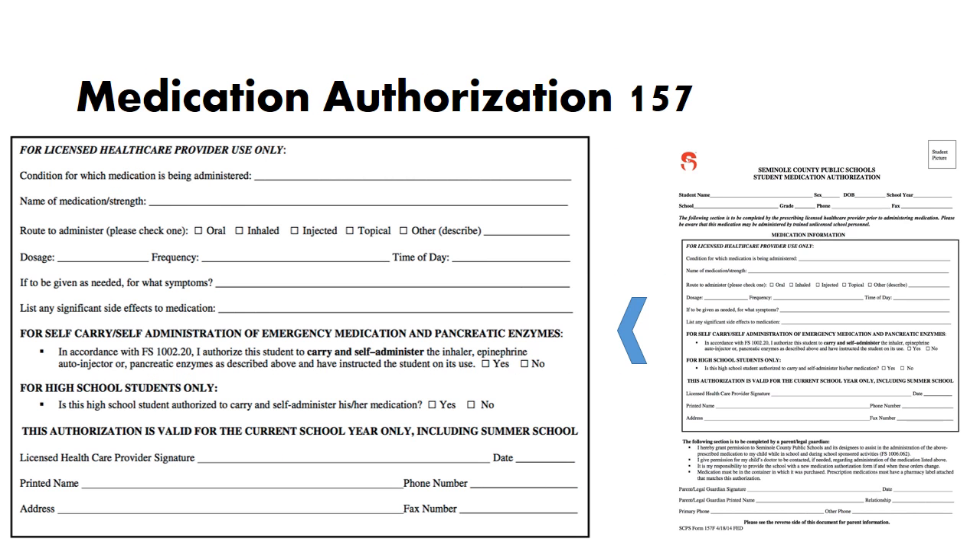This is an example of the Form 157. All lines should be completed. The first line indicates what condition the medication is being given for. The next line states the name and strength of the medication — for example, methylphenidate 10 milligrams — which should match exactly what is on the bottle. If a generic brand is substituted, the original prescription brand name should still be listed on the bottle. Next is the route, indicating how the medication is to be given. The most common routes are oral, inhaled, injected, or topical. The school board nurse should be notified immediately of any orders requiring medication to be given by injection or rectally.